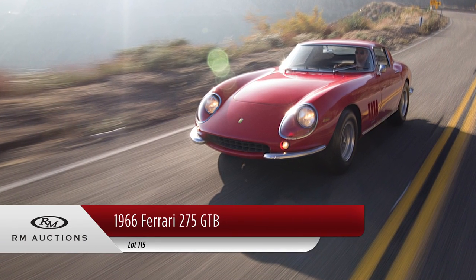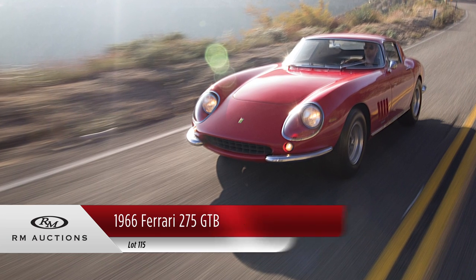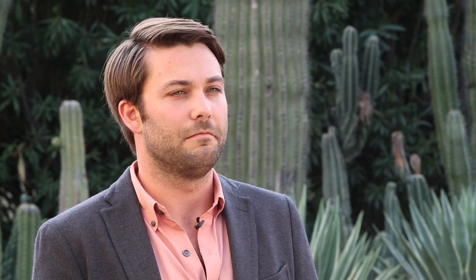The 275 was a product of the evolution of the 250 series Ferrari. The 275 incorporated a vast number of differences from the 250, including four-wheel independent suspension, rear-mounted transaxle, a totally new body configuration, and a completely new engine as well.